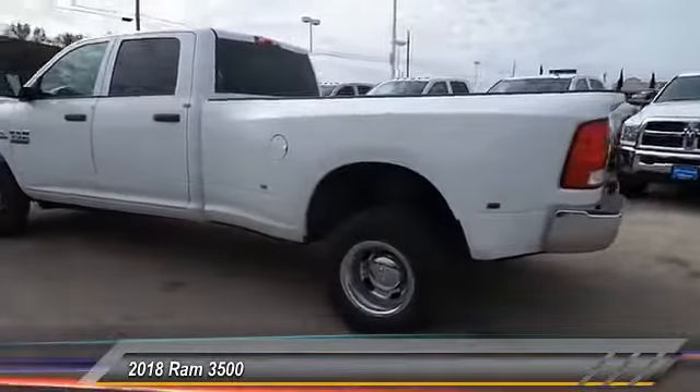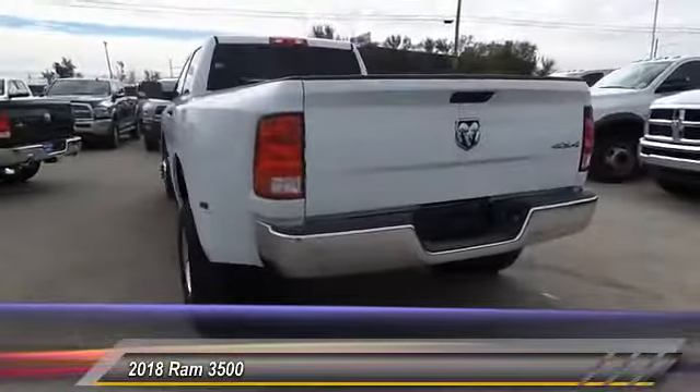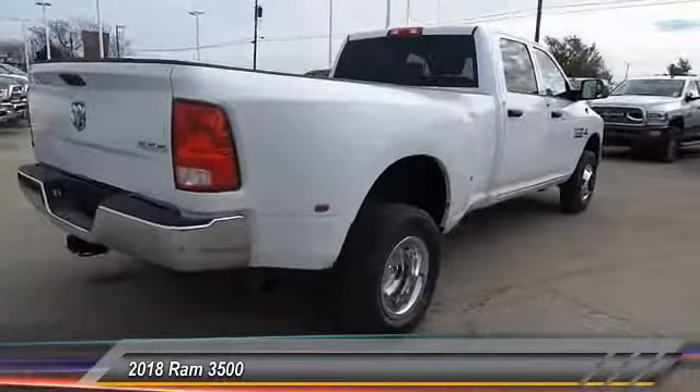This vehicle has less than 100 miles. Here are some of this vehicle's great options: dual rear wheels, four-piece floor mat set. Drive away with a great deal on this vehicle — call or stop in today.